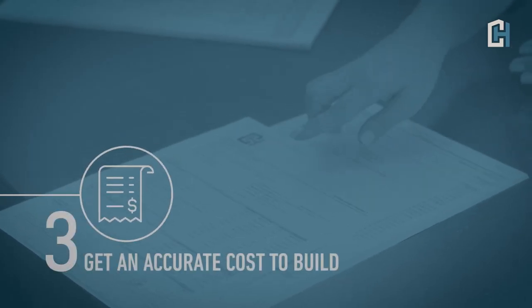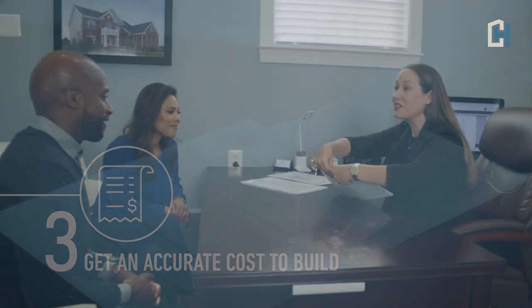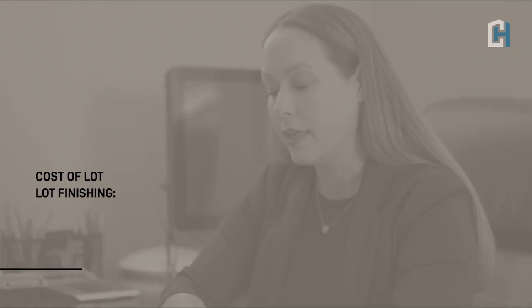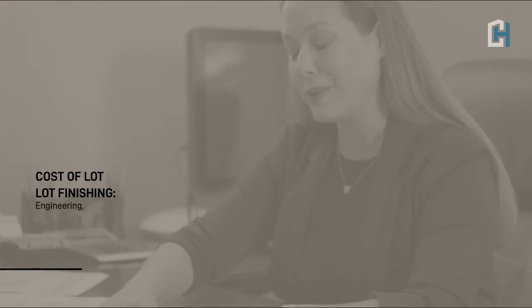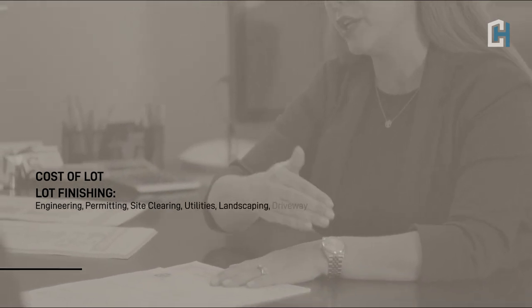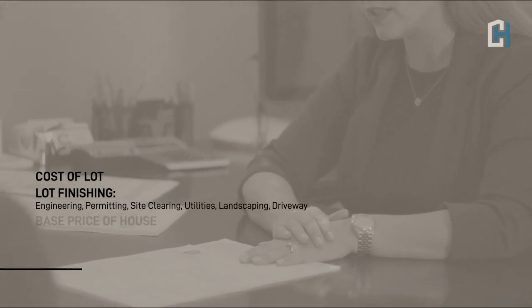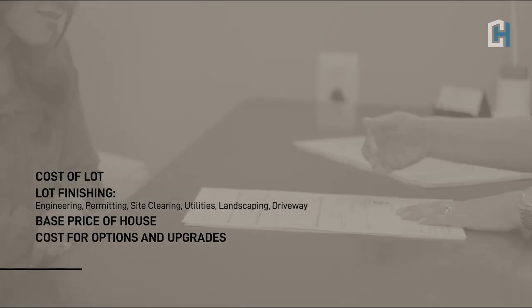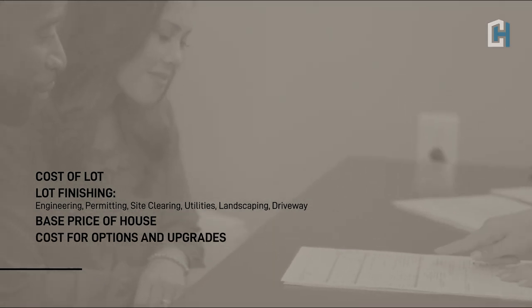Once you've completed your lot and home selections, a representative from Caruso Homes can provide a cost estimate which includes four critical elements: the cost of the lot; the lot finishing, which includes everything that needs to be done to prepare the site for construction, such as permitting, clearing the land, utilities, landscaping, and installing the driveway; the base price of the home; and the cost for the options and personal selections you choose for your home.